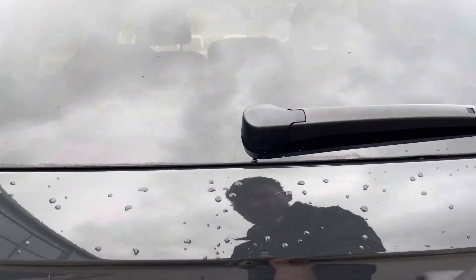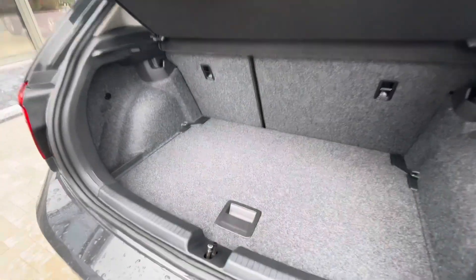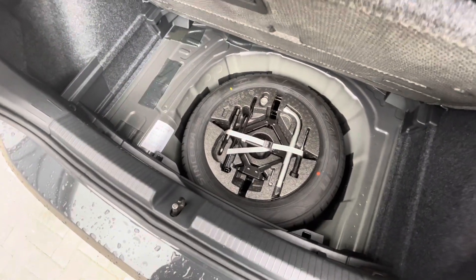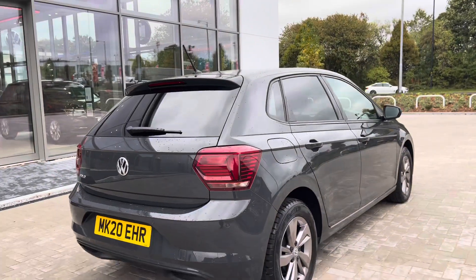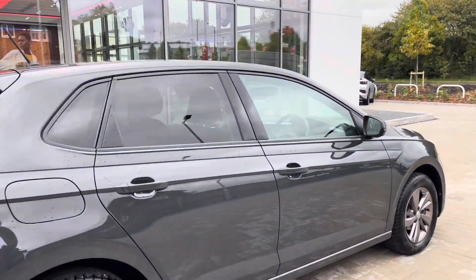As we access the boot directly, you'll see we gain access to a fairly spacious boot size, big enough to fit a weekly shop inside, with additional storage space and height underneath for a spare wheel as well. The car has had one previous owner, but you can be rest assured it's been well maintained during its life cycle and has very low miles on the car.